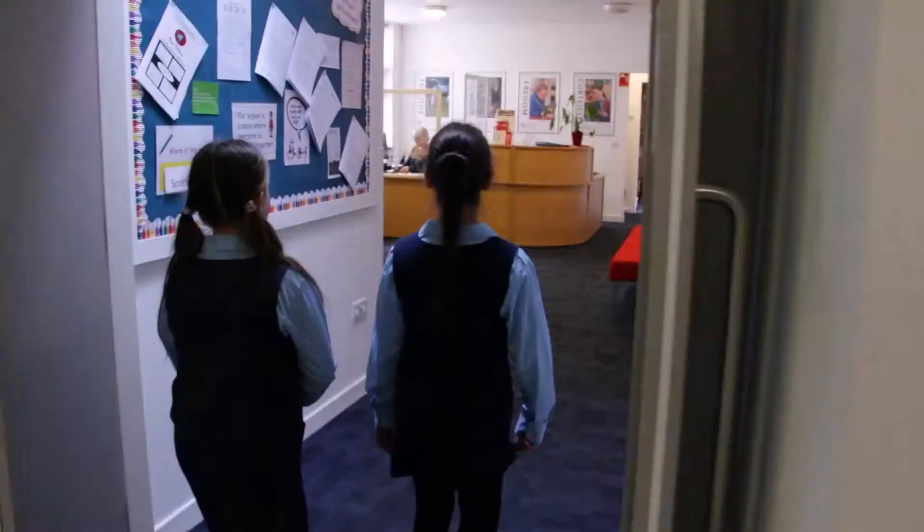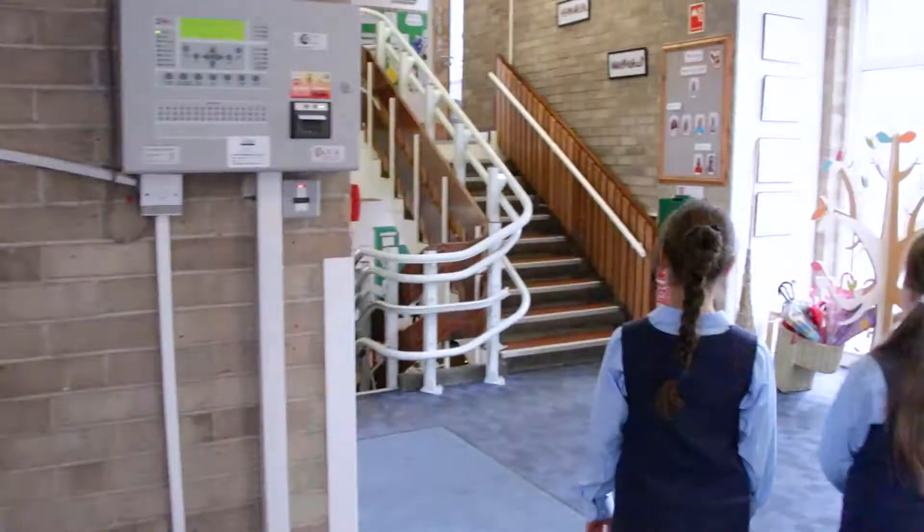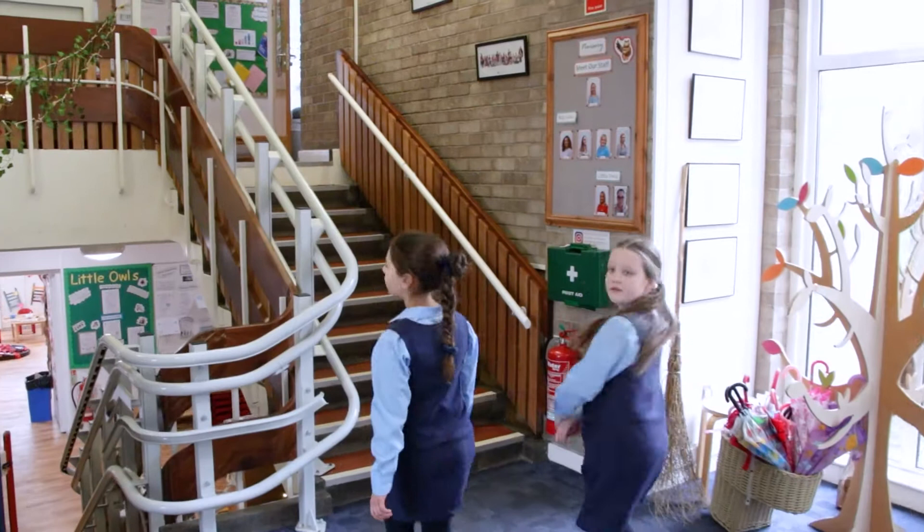This is Lorraine, our junior school secretary. She helps everyone in the junior school. And this is the nursery behind us.